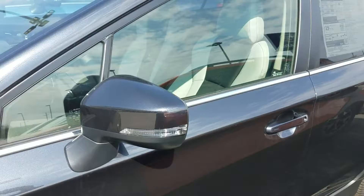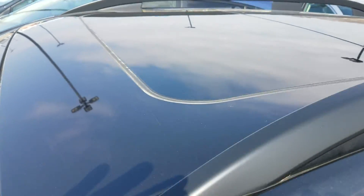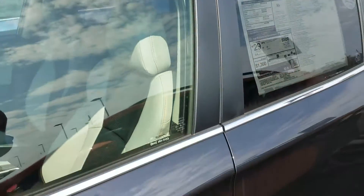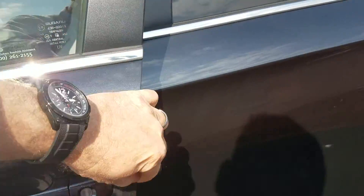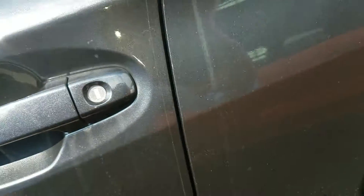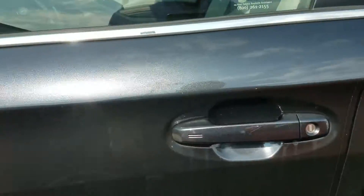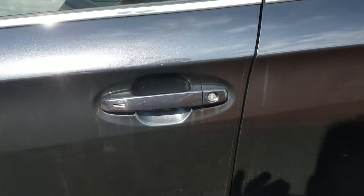It's got blinkers in the mirror and a nice moonroof. At Beardmore, we put 3M door guards on the doors — it's on there to protect against door scratches. We also warranty the rims and tires for a year, as well as the windshield and any door dings.